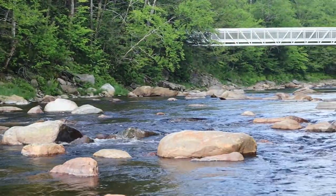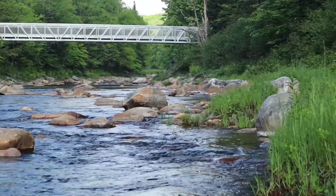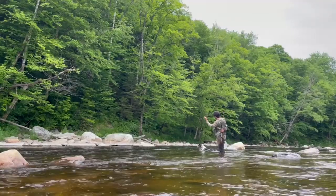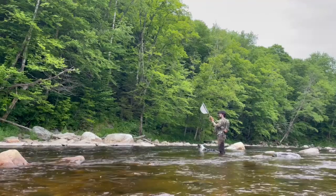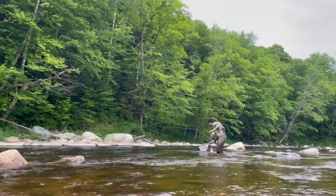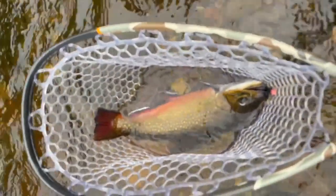We picked this stretch specifically because it's in a really beautiful area, there is plenty of access, and the water gets too warm in the summertime to have a wild population of trout. So we're looking for opportunities around the state when we're thinking about our trophy trout sections where we wouldn't normally see wild populations thriving.